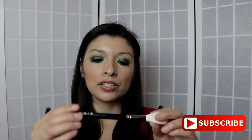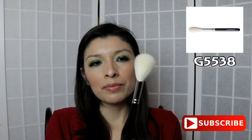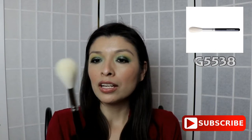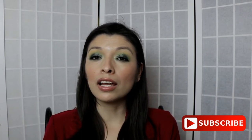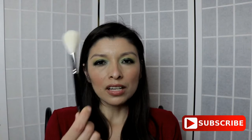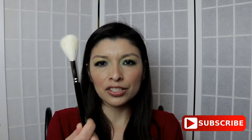The next brush I purchased from Hakuhodo is this highlighter brush, the G5538. I rarely use this one because I'm not really a highlighter person. But it is a very good brush to own if you are, because anything with white hair I find to be very soft and it picks up a lot of product. When I have used it, I've liked how it applies the highlighter and blends it into my skin.